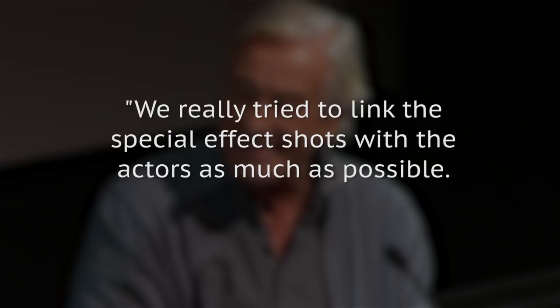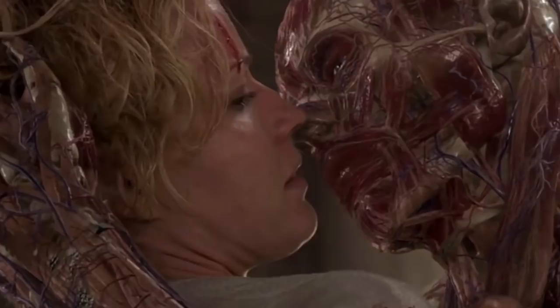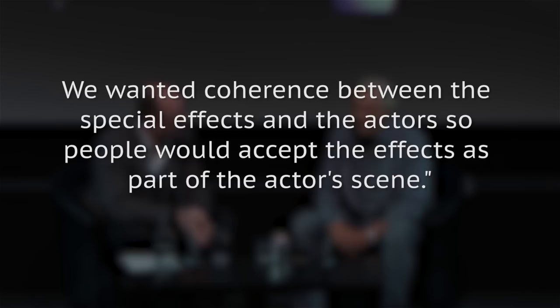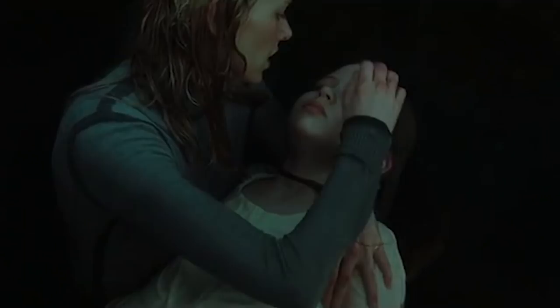Verhoeven told DVD Talk: "We really tried to link the special effects shots with the actors as much as possible. We wanted coherence between the special effects and the actors so people would accept the effects as part of the actors' scene." Jerome Chen, senior VFX supervisor at Sony Pictures Imageworks, told FX Guide: "That film was all done with Rotomation off the performance of Kevin Bacon. No motion capture, just hard thousands of hours of labor."